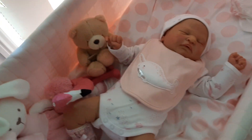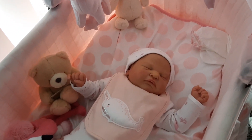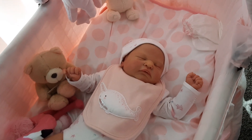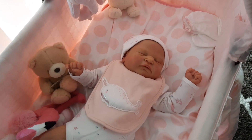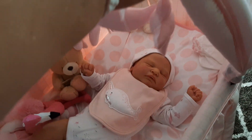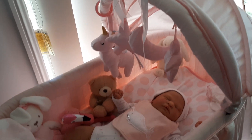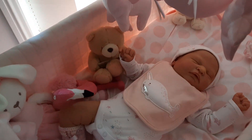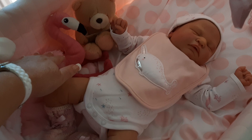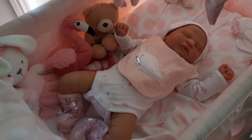Hopefully you enjoyed seeing my Ramsey — sorry, it's a little bit of a rambling video today, not like my usual ones, but I just really wanted to show you what Ramsey looks like in her bassinet. Just so beautiful, just so realistic.